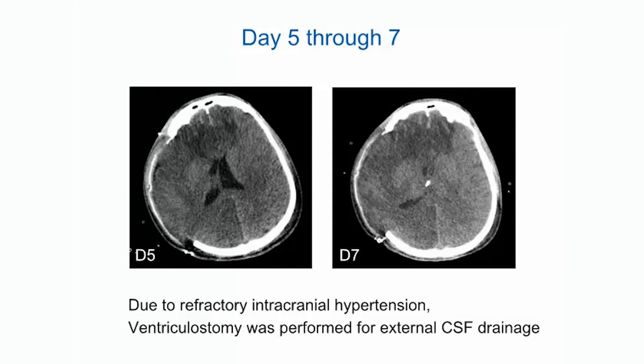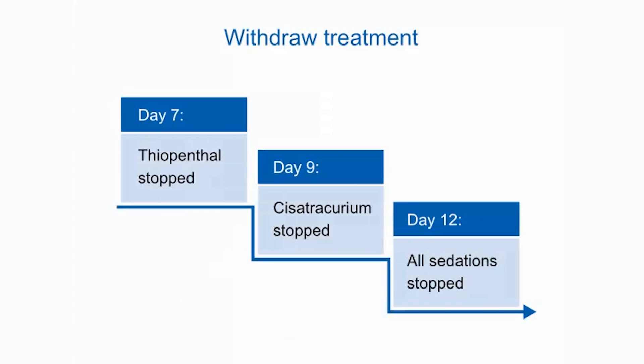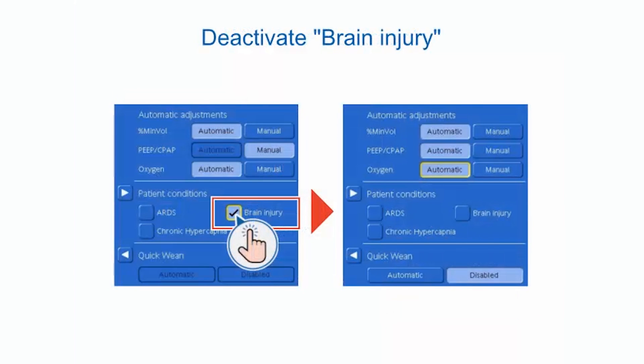On Day 5, despite maximal treatment, intracranial pressure remained high. A ventriculostomy was performed for external ventricular cerebrospinal fluid drainage, and intracranial pressure was under control thereafter. Barbiturates were stopped on Day 7 and switched to propofol, ketamine, midazolam, and sufentanyl. Cisatracurium was stopped on Day 9. All sedations were stopped on Day 12, and the patient resumed spontaneous breathing. In IntelliVent ASV, the brain injury patient condition was deactivated because the patient no longer had risk of increased intracranial pressure.